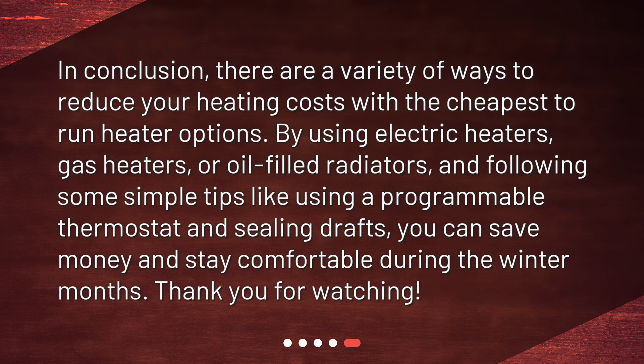In conclusion, there are a variety of ways to reduce your heating costs with the cheapest to run heater options. By using electric heaters, gas heaters, or oil-filled radiators, and following some simple tips like using a programmable thermostat and sealing drafts, you can save money and stay comfortable during the winter months. Thank you for watching.